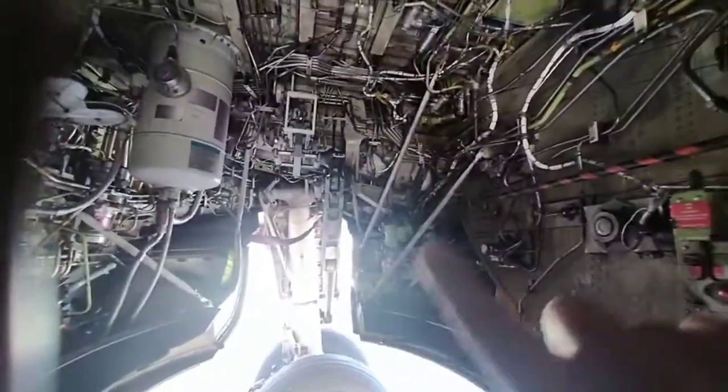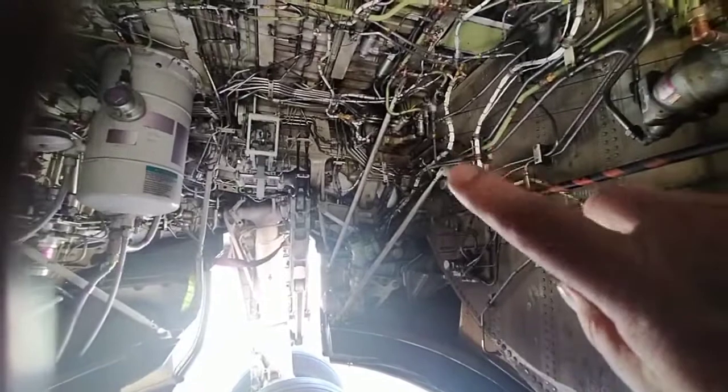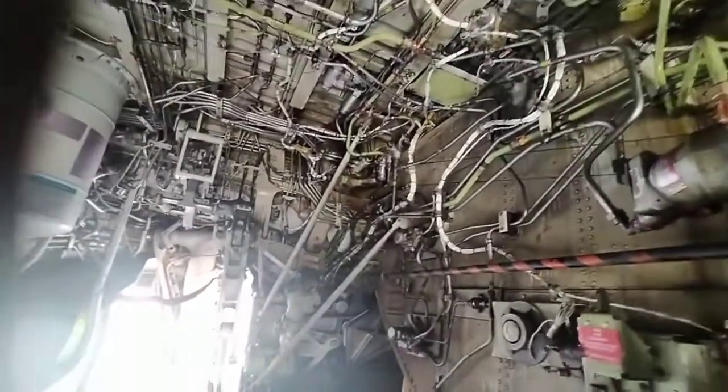These are some brake skid control valves — lots of plumbing as you can see. In the right-hand corner up on top, it's the flap control.